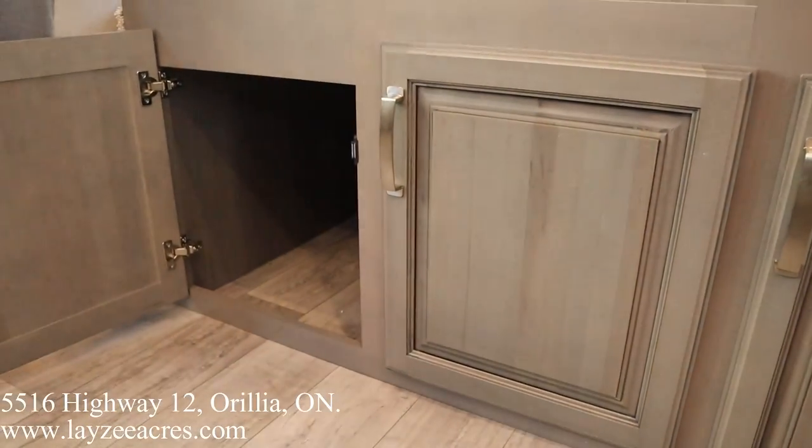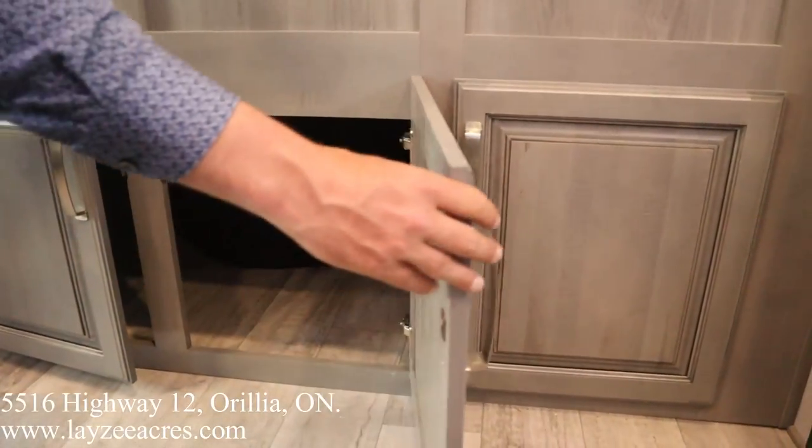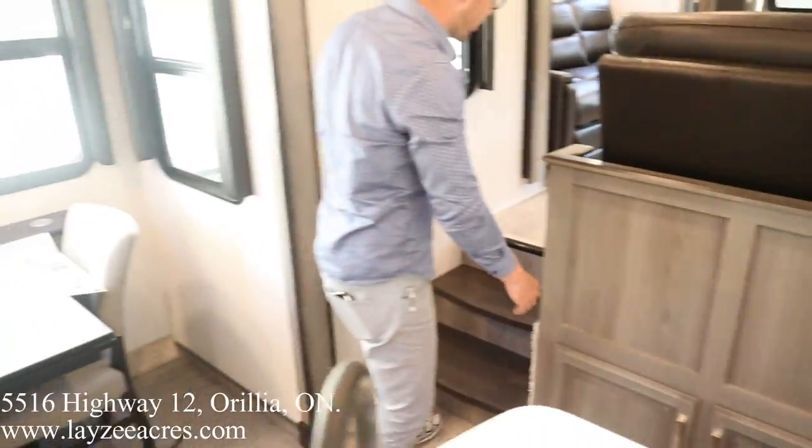That's right to the ground, so that's probably a great spot to store your shoes.